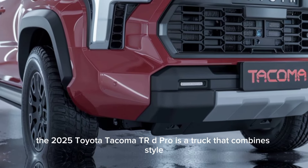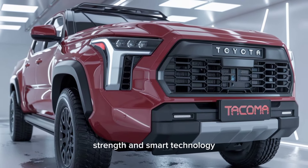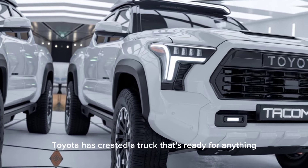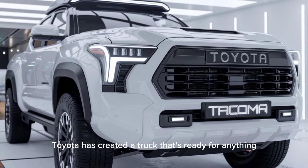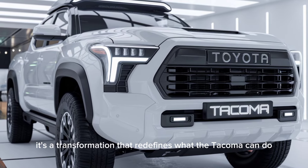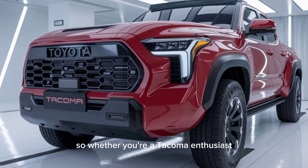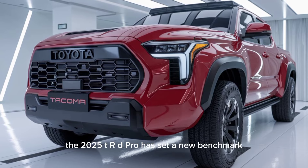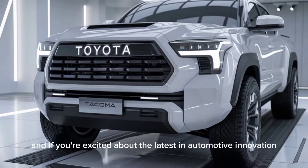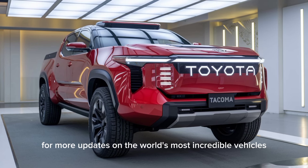In short, the 2025 Toyota Tacoma TRD Pro is a truck that combines style, strength, and smart technology. It's built to stand out on the road and dominate off the beaten path. Toyota has created a truck that's ready for anything, from everyday commutes to extreme adventures. This isn't just an upgrade — it's a transformation that redefines what the Tacoma can do. Whether you're a Tacoma enthusiast or looking for a capable and futuristic truck, the 2025 TRD Pro has set a new benchmark. Thanks for watching, and if you're excited about the latest in automotive innovation, make sure to subscribe for more updates on the world's most incredible vehicles.